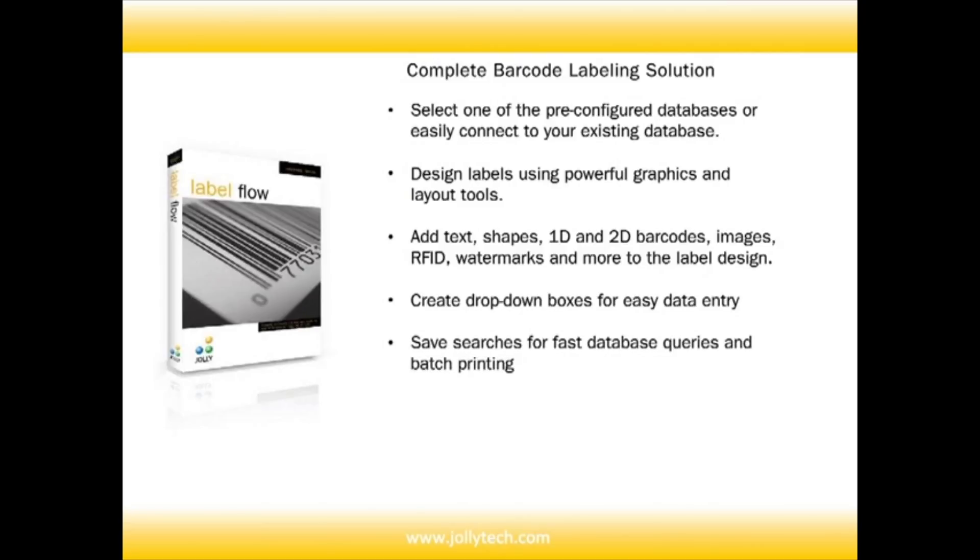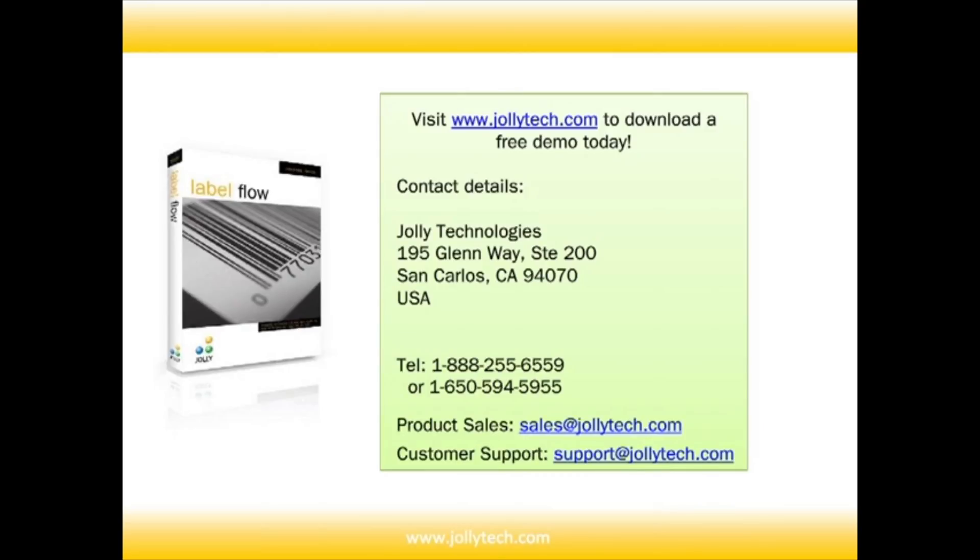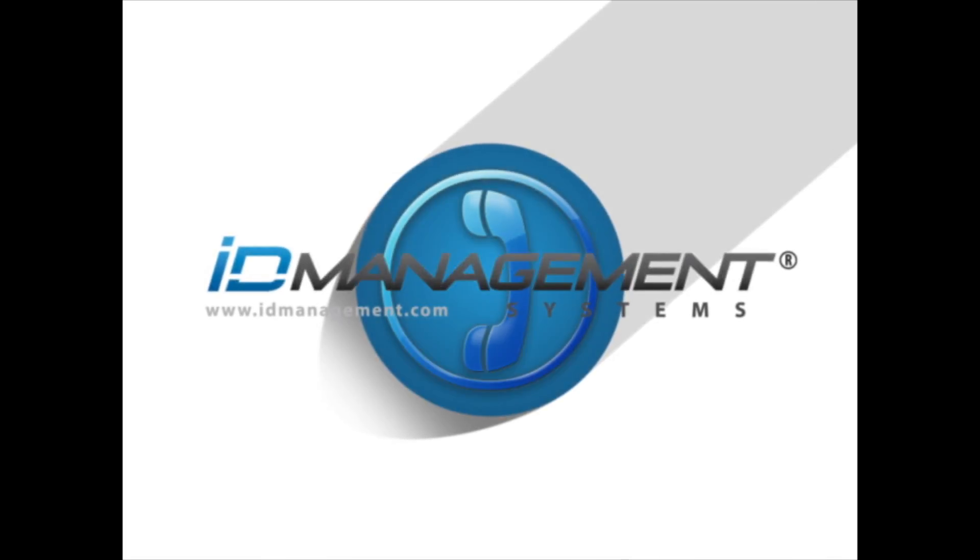Labelflow is your complete barcode labeling solution. With Labelflow you have the ability to select one of the pre-configured databases, or easily connect to your existing database. Design labels using powerful graphics and layout tools. Add text, shapes, and more.